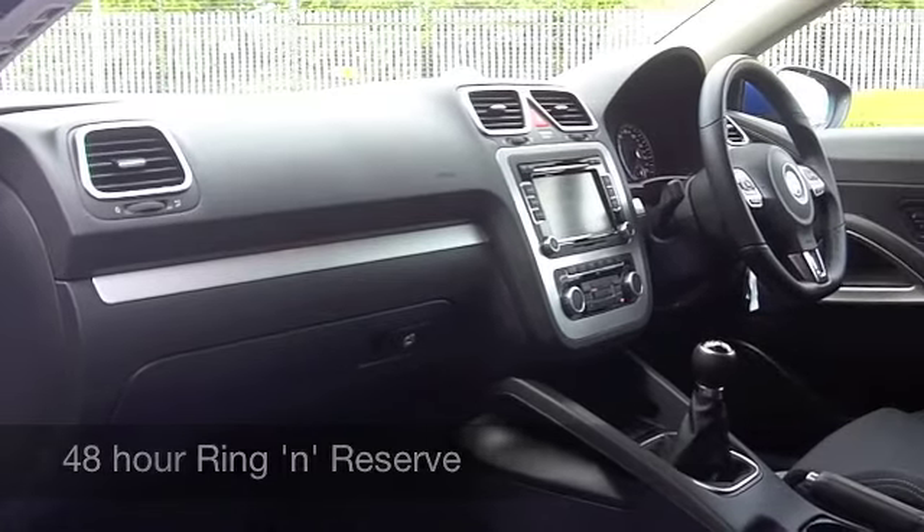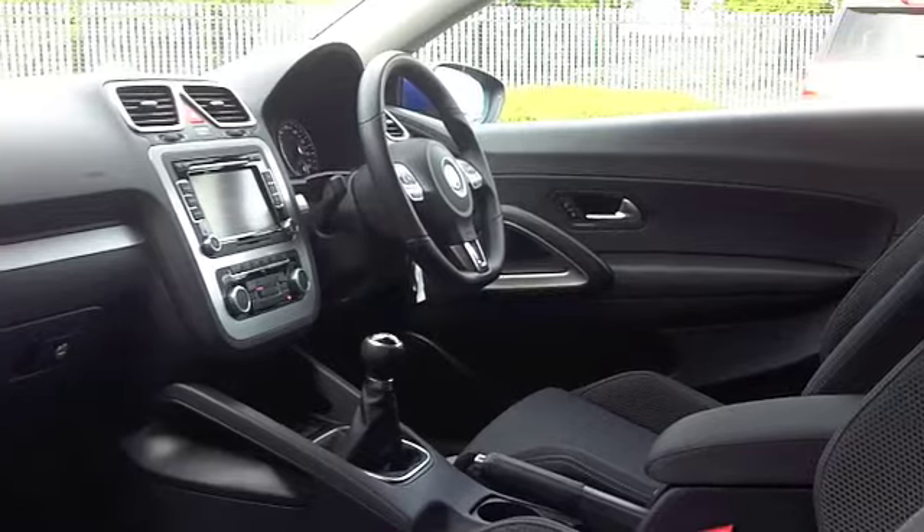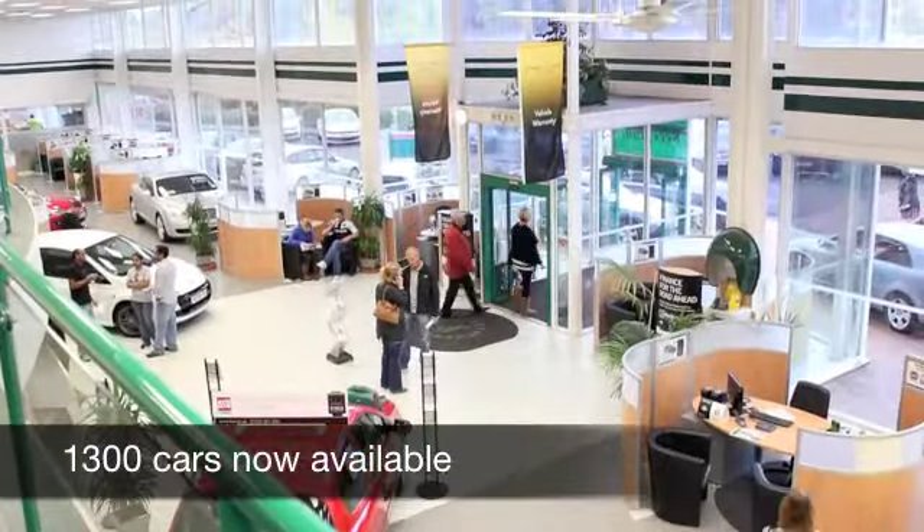This is a driver's car after all. You've got electric windows, air conditioning, power assisted steering, and a CD player to keep you entertained on the move as well. It's a nice looking car.